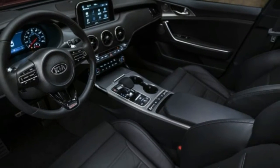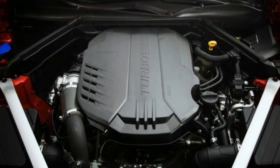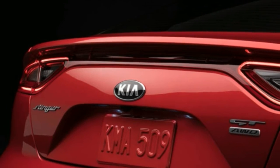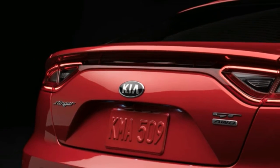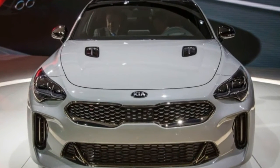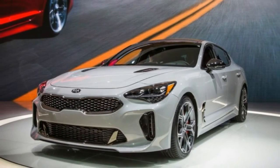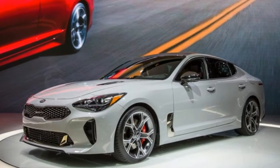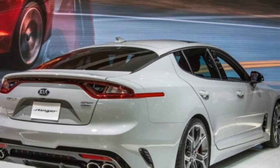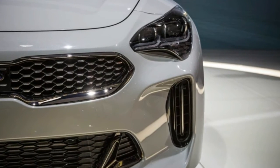Although it's being pitched as a rival to existing compact sports sedans, the Stinger is bigger than any of the cars Kia cites as competitors. At 190.2 inches in length, it's 4.1 inches longer than the Audi A4 and 5.7 inches longer than the Mercedes-Benz C-Class, while the Stinger's 114.4-inch wheelbase is also longer than any of its rivals. The Kia's roofline is lower, however, and its overall height of just 55.1 inches makes it 0.2 inch shorter than a C-Class coupe.